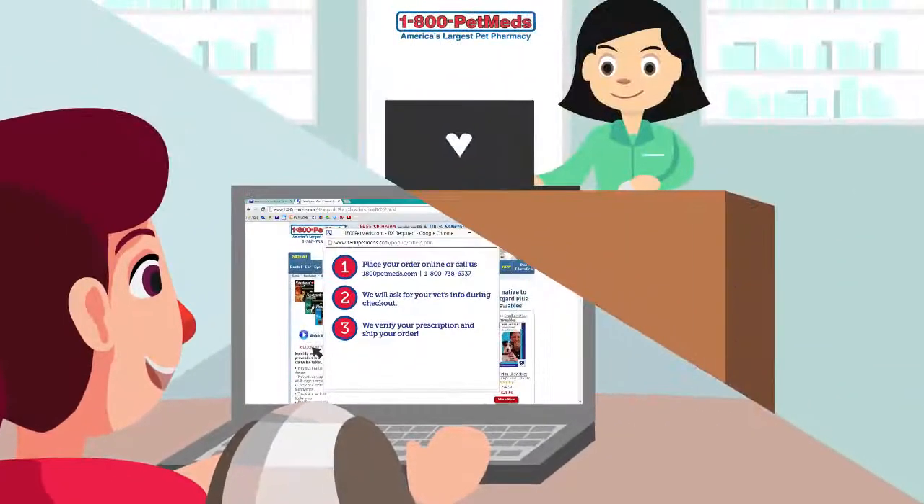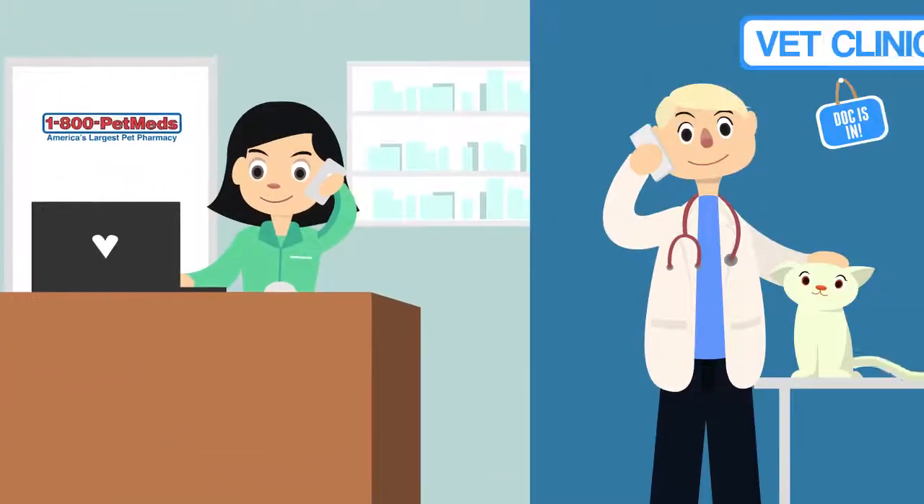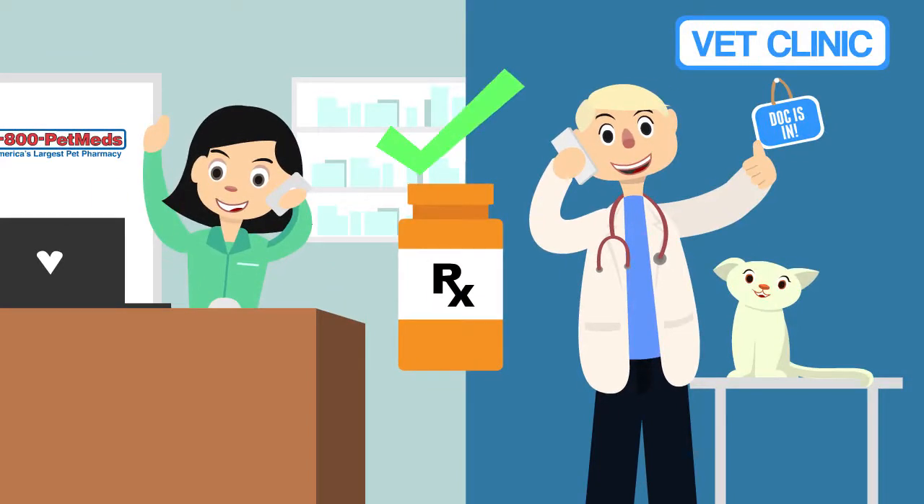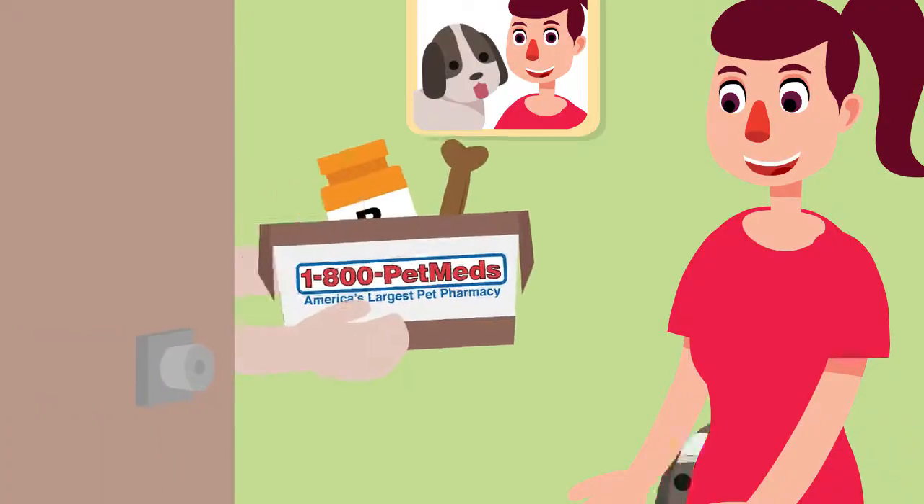After you place your order, our team of licensed pharmacists will contact your veterinarian's office to verify the prescription. Once they do, we ship your order with a free treat.